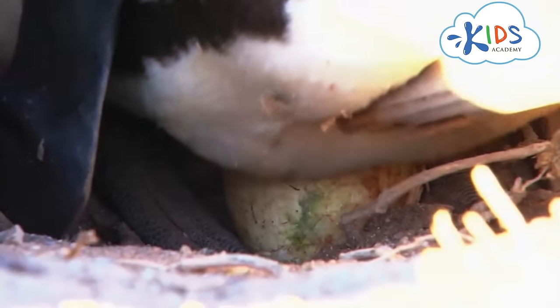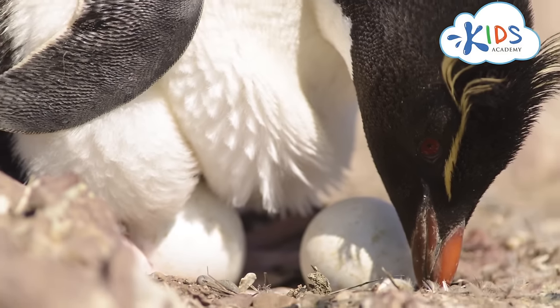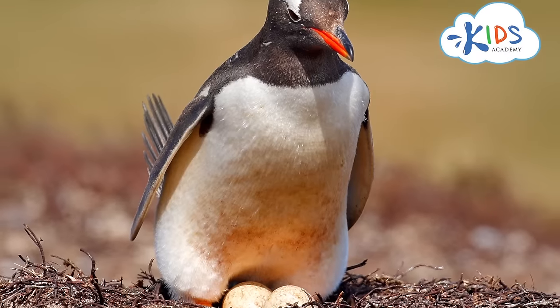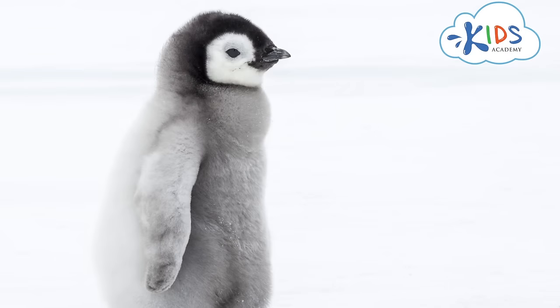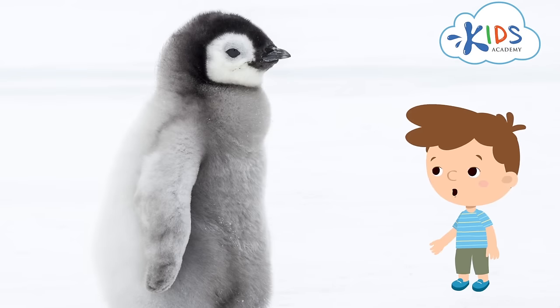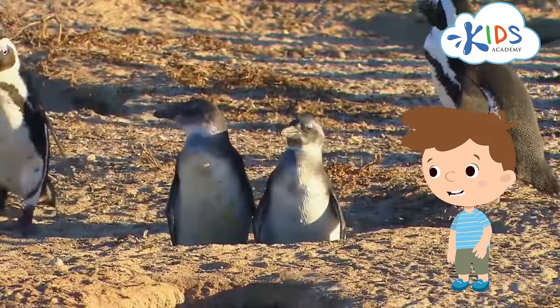Penguins form pairs to lay eggs and take care of the chicks. The mother penguin lays one or two eggs, and the two parents sit on the eggs in turns to keep them warm. The little ones are all covered in fur. I guess it will change to feathers as they grow up.